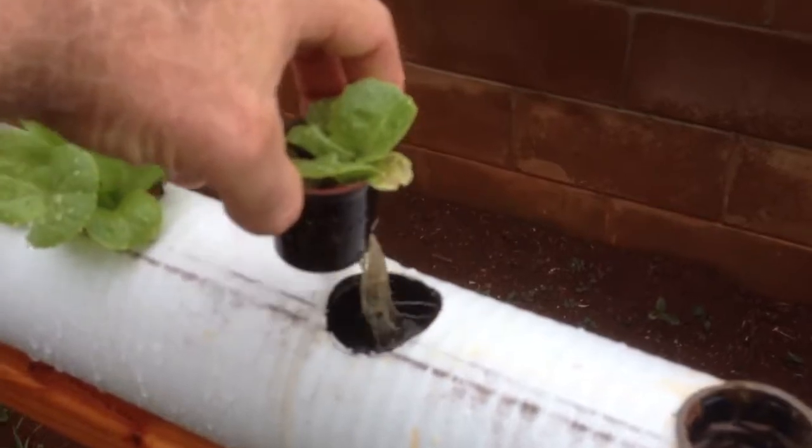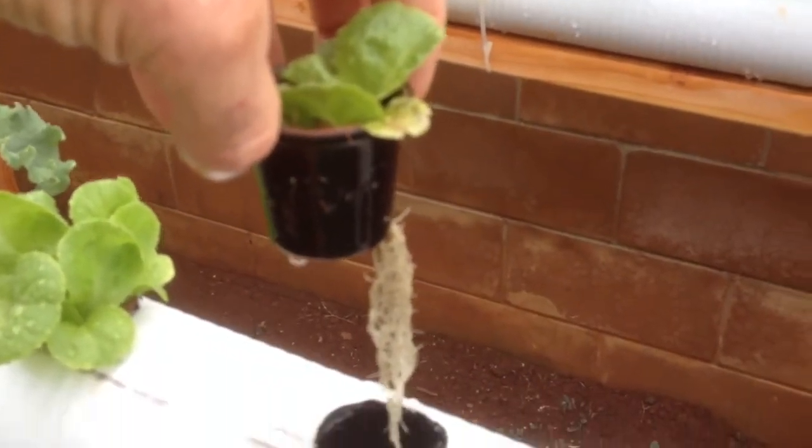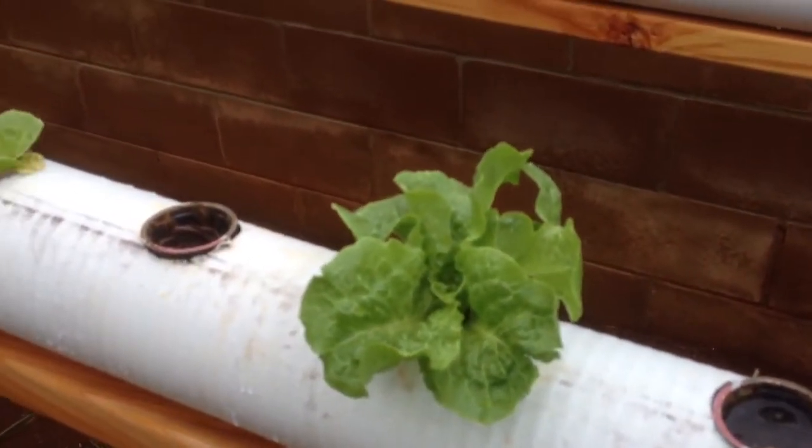I don't know if I ever showed this, but here's what happens. I have to actually pull a smaller one up because last time I tried to pull a big one up to show the roots, the roots broke off because the root ball is just so big underneath there.